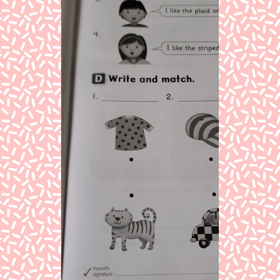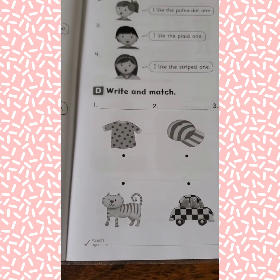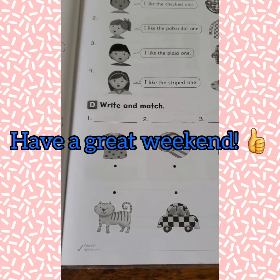I hope you all do something fun this weekend. Have a great day, bye bye!